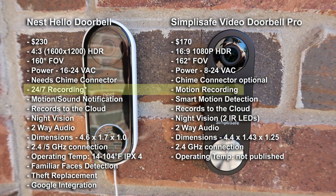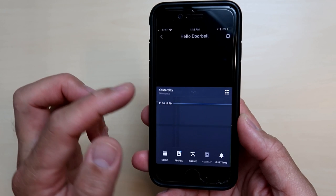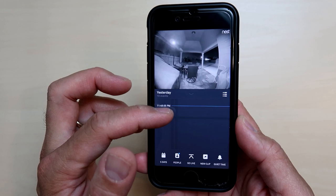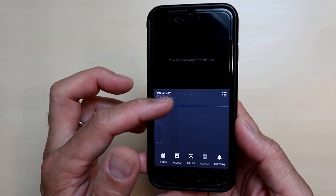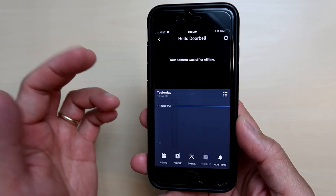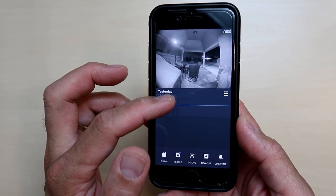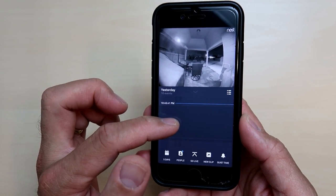This feature is the main difference between the two. The Nest Hello, like all their other cameras, records 24/7, so it basically streams and uses your internet bandwidth all the time. However, the Hello tends to go offline multiple times a day, just like it did during my testing. So it is not a true 24/7 recording until Nest fixes the issue.